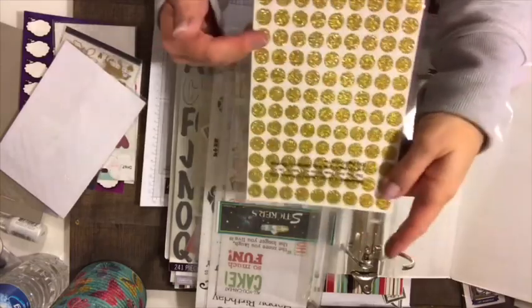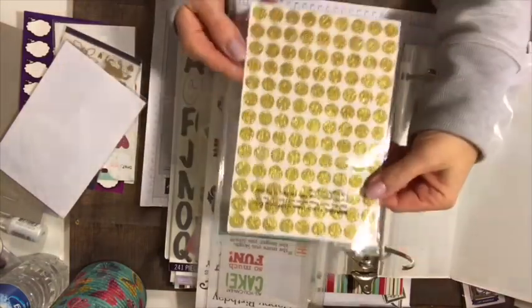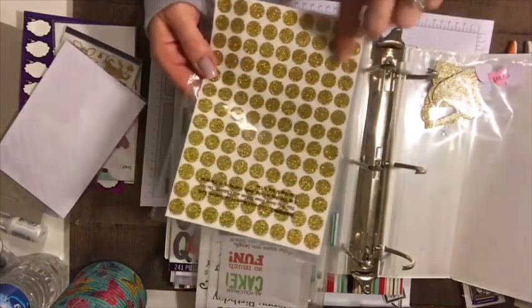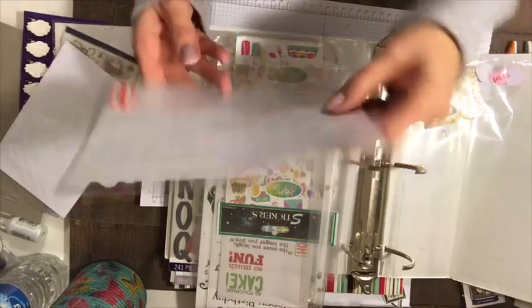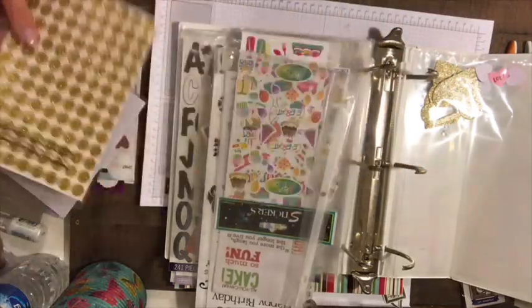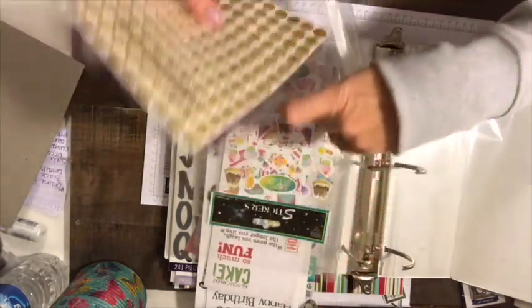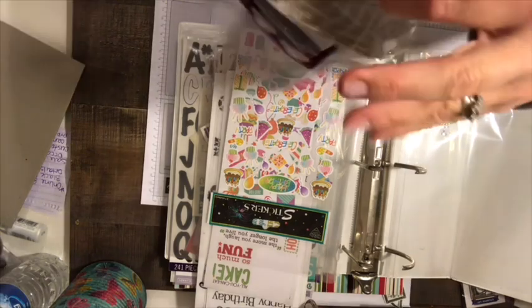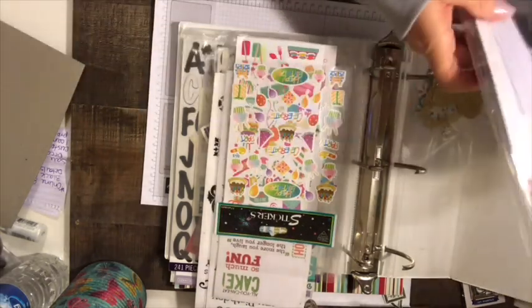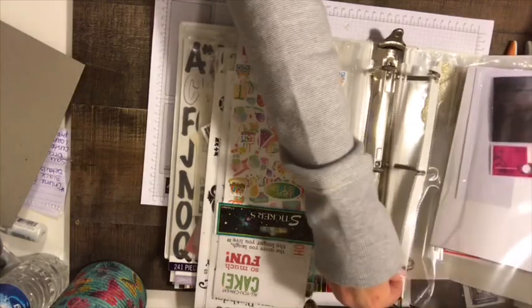Then this is a sheet of gold — there's only one page left but this page has not been used, by Horizon Group USA. So that's that section. I kind of sectioned those off as labels. The next section coming up is birthday.